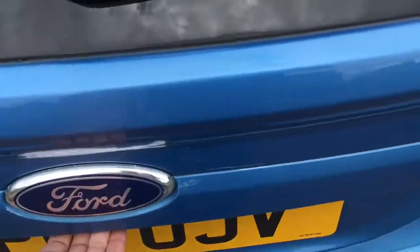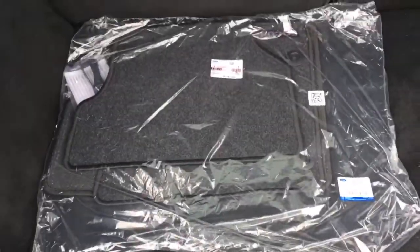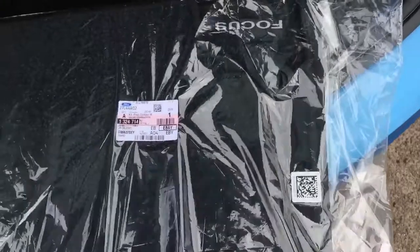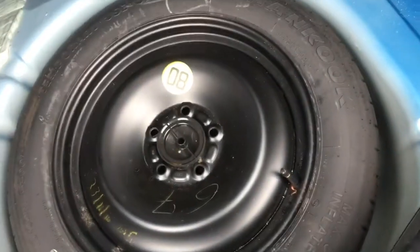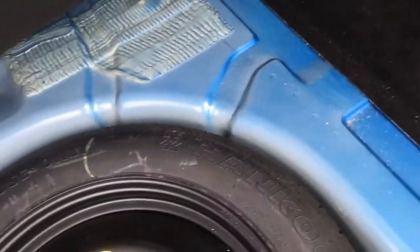Let's have a look at the boot. The parcel shelf is missing but it's in a different place at the house. I've already purchased new floor mats directly from Ford — just under 29 pounds, the original ones, which will go in once the car is nicely cleaned. Everything in here including the spare wheel — and there were no signs of marks of any shunts in the rear either, so everything is nice and tidy.